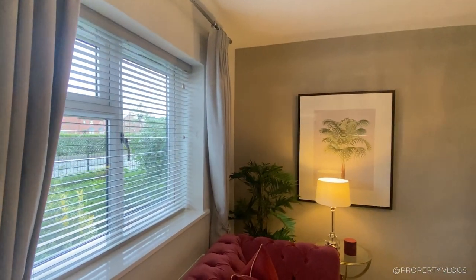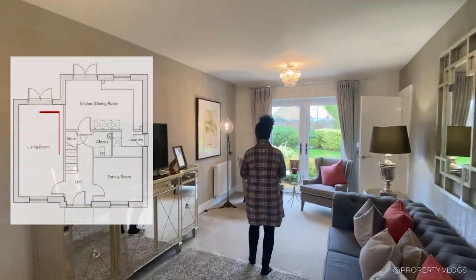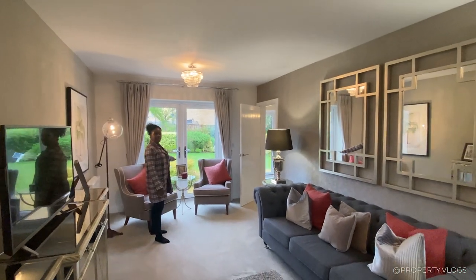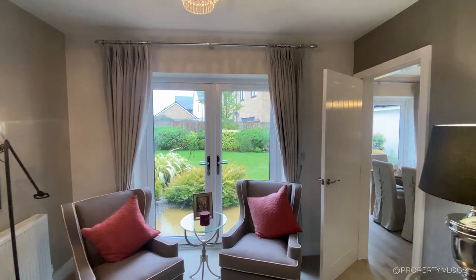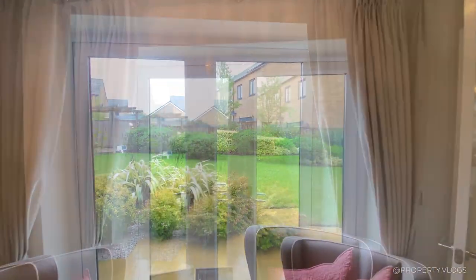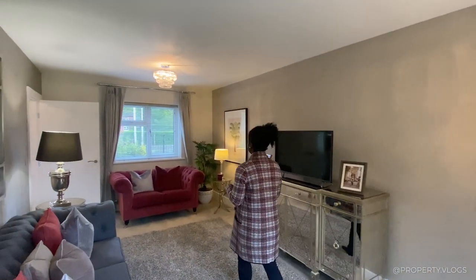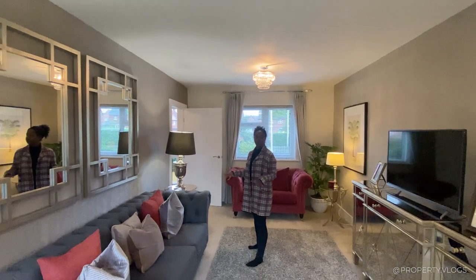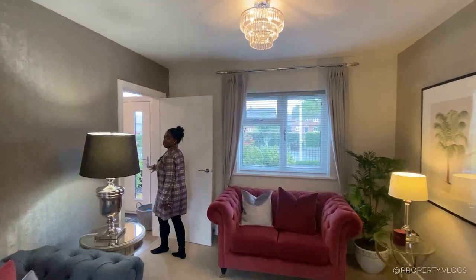It's a nicely spaced lounge, more of a rectangular shape, with another aspect facing the back garden — so that's a dual aspect room, which is two boxes ticked. It's so quiet in here as well; it's not a busy area at all. It's a really nicely proportioned room.